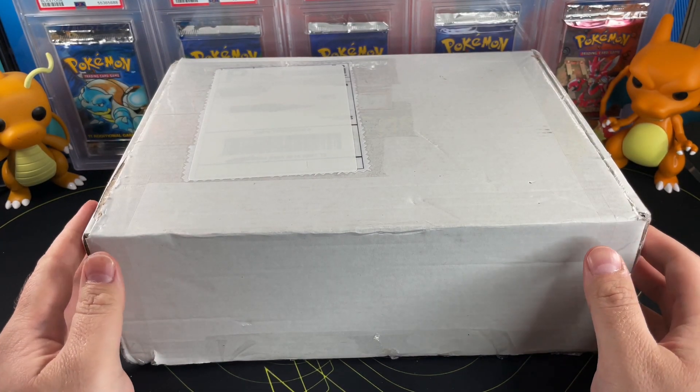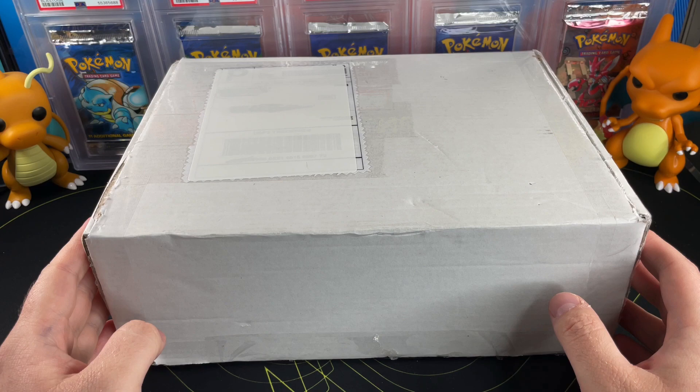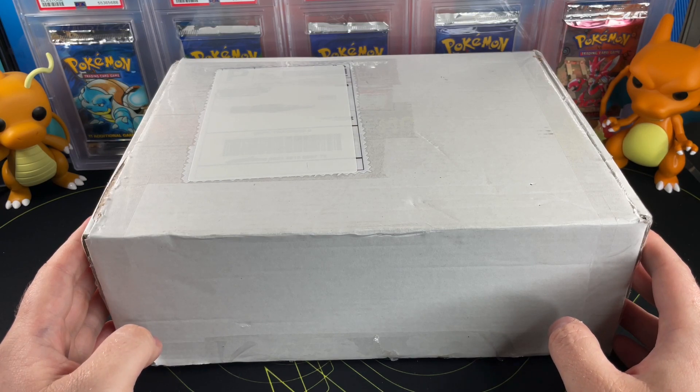Welcome back ladies and gentlemen, we are opening an Etsy mystery box. This one costs about $50 with shipping and fees and all that fun stuff. Kind of excited — we haven't done an Etsy mystery box in quite some time, and this is a hefty one and the reviews are pretty good.